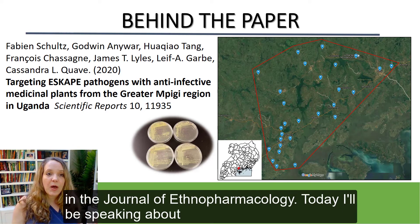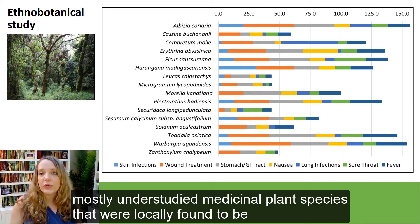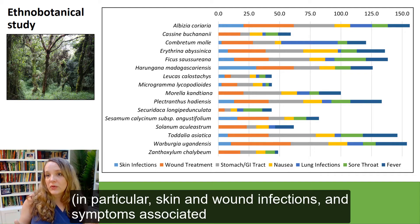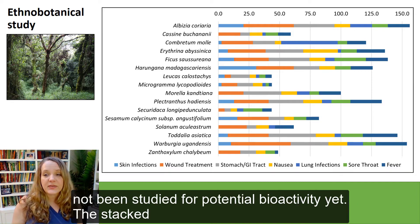Today, I'll be speaking about the work that we just published in the Journal of Scientific Reports. This ethnobotanical study led to a collection of 16 mostly understudied medicinal plant species that were locally found to be critical to anti-infective traditional medicine practices, in particular skin and wound infections and symptoms associated with bacterial infections. The majority of these species have not been studied for potential bioactivity yet.